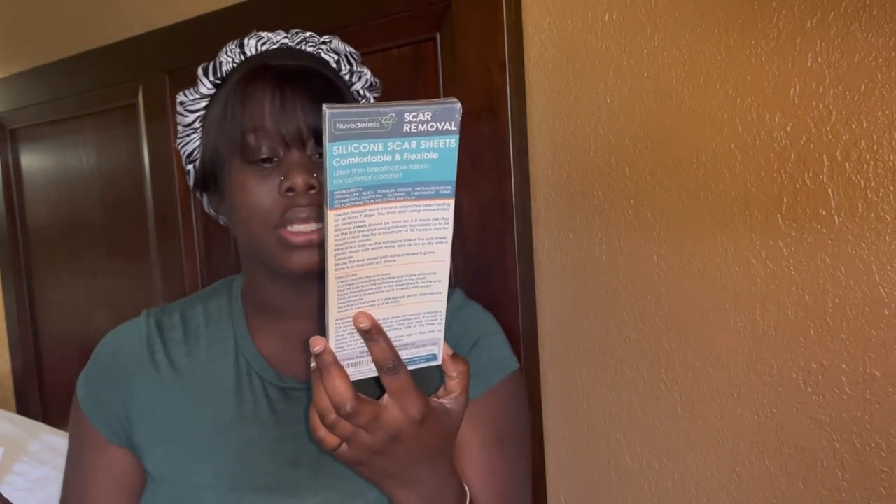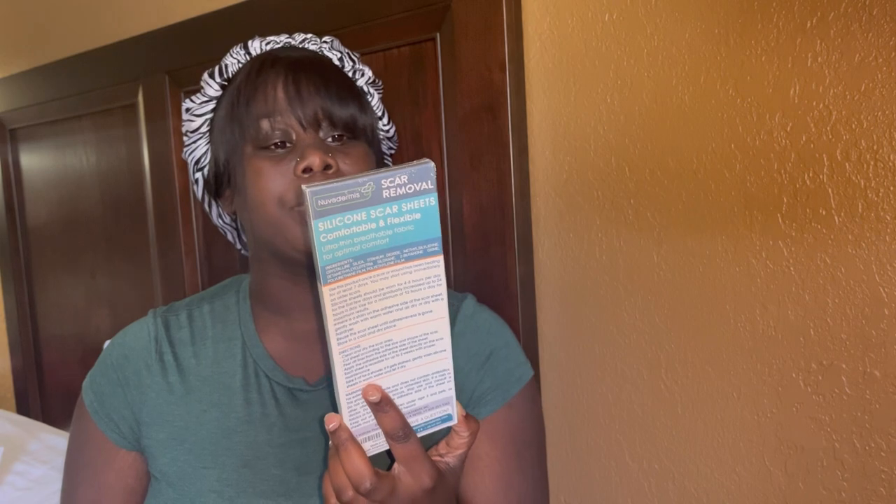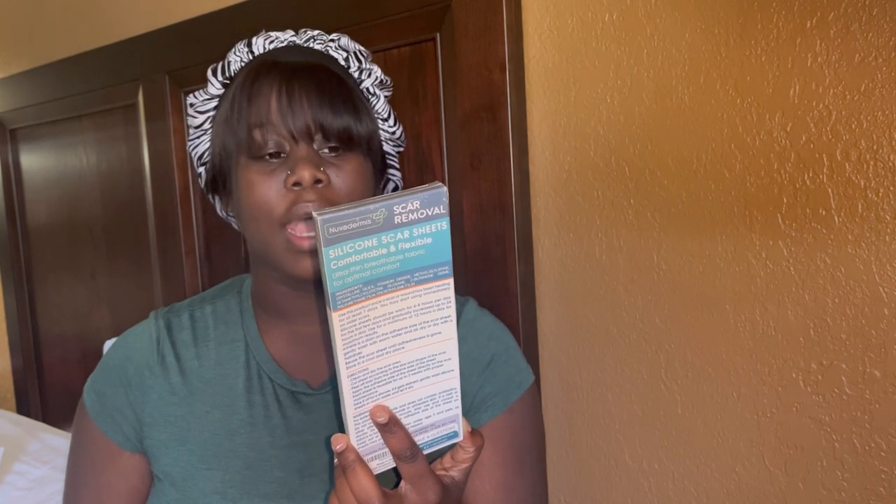I also have my scar removal silicone strips — a two-month supply. These minimize all types of scars: post-surgery, C-section, keloid, stretch marks, tummy tuck incisions, and more. You use them six weeks on for new scars, two to four months for old scars. I also got a measuring tape so I can track my results and keep up with my measurements on this journey.